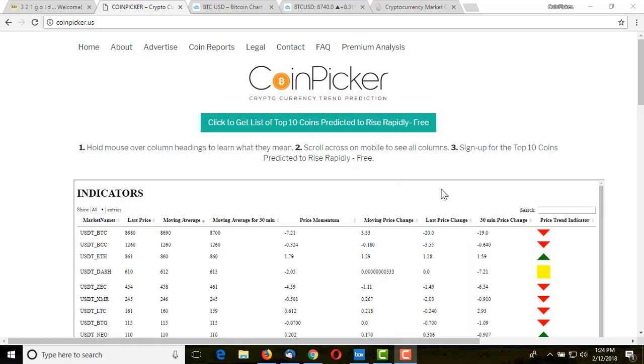CoinPicker.us here, and I have an extremely exciting and profitable brief video for you today where I'm going to show you how to make nice day profits trading. It could be a day, it could be a couple of days, but very short term. If you have a thousand dollars, my goal is for you to be able to make something like $200, maybe $300 per day fairly routinely, because it's a system.